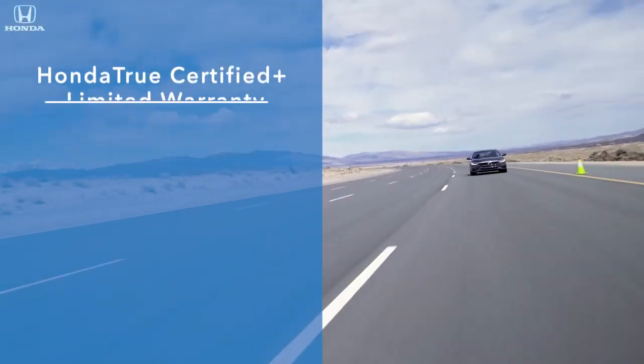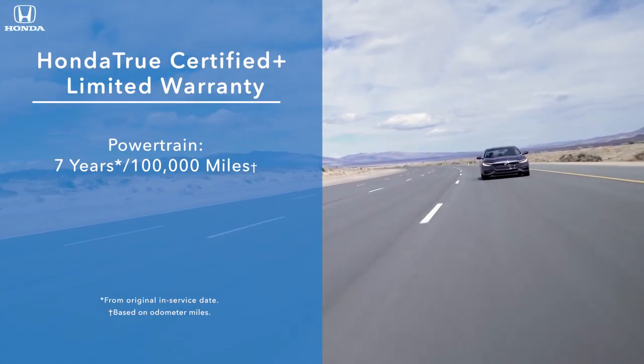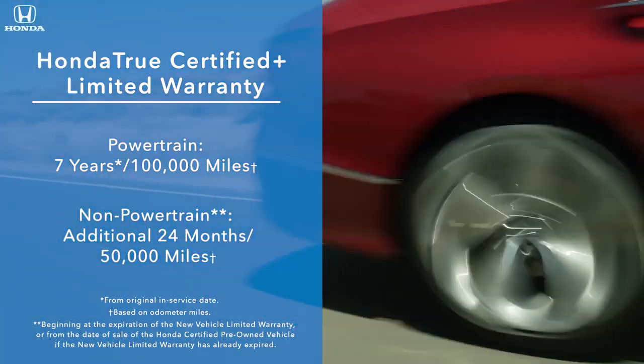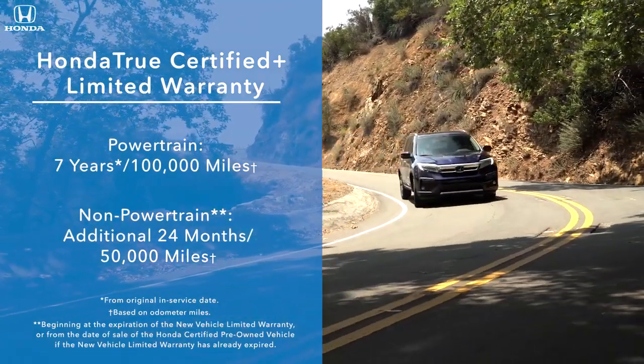Vehicles in the Honda True Certified Plus program come with non-powertrain coverage of 24 months or 50,000 miles in addition to the new vehicle limited warranty.